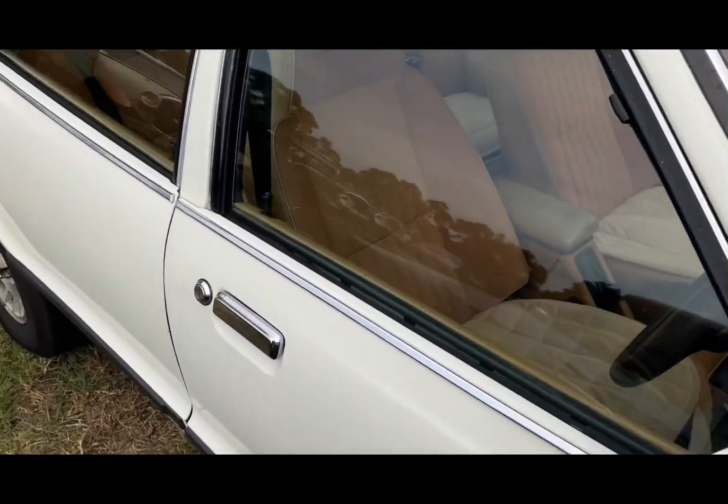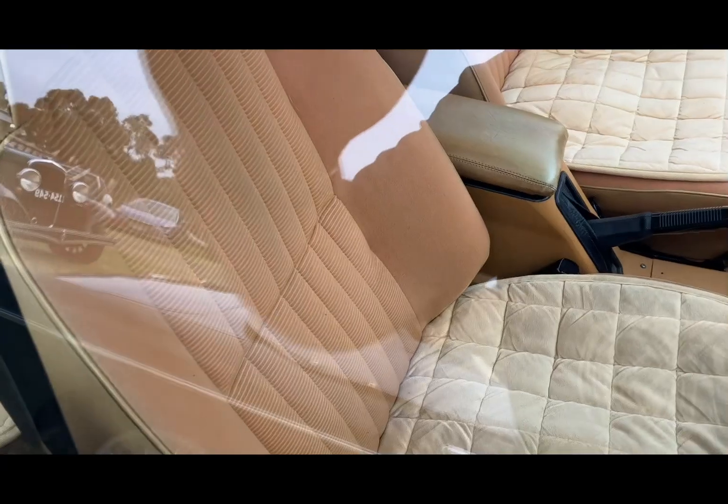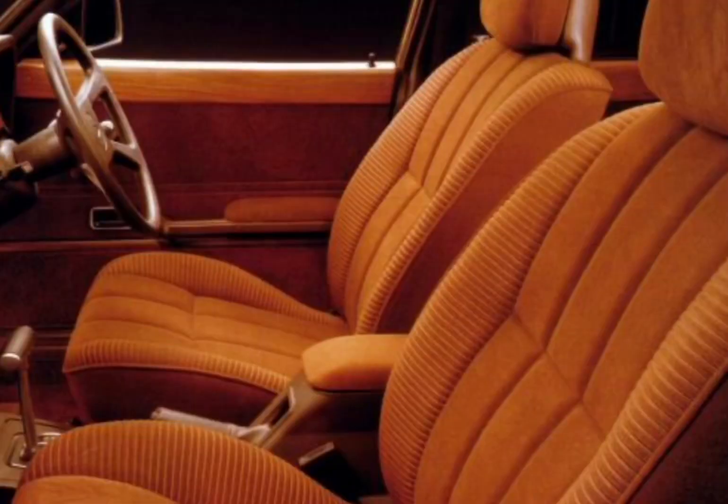It's got a corduroy-type interior — you can see that. It's a T-Bar Auto, and this one's a six-cylinder model.